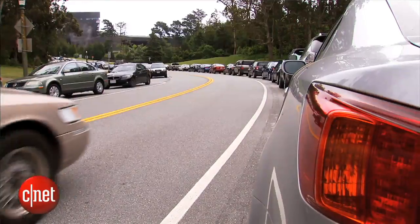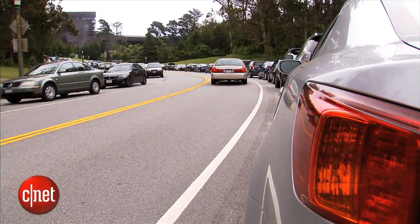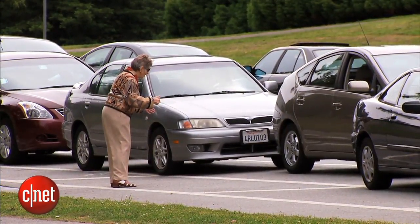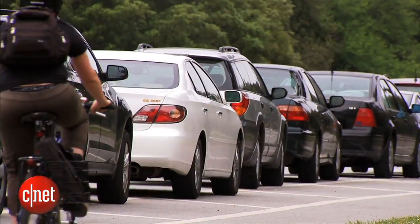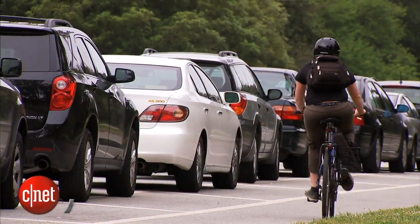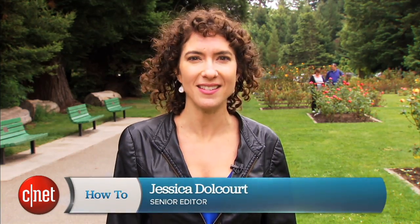Okay, so here's the scenario. Maybe you were in such a hurry to park your car that you forgot where you put it in the parking lot, or you're in the park and you've lost your bearings, or maybe you're in a new town. Whatever it is, a new feature in Google Now will help you find your parking spot for you. I'm Jessica Dahlcourt for CNET, and this is How It Works.